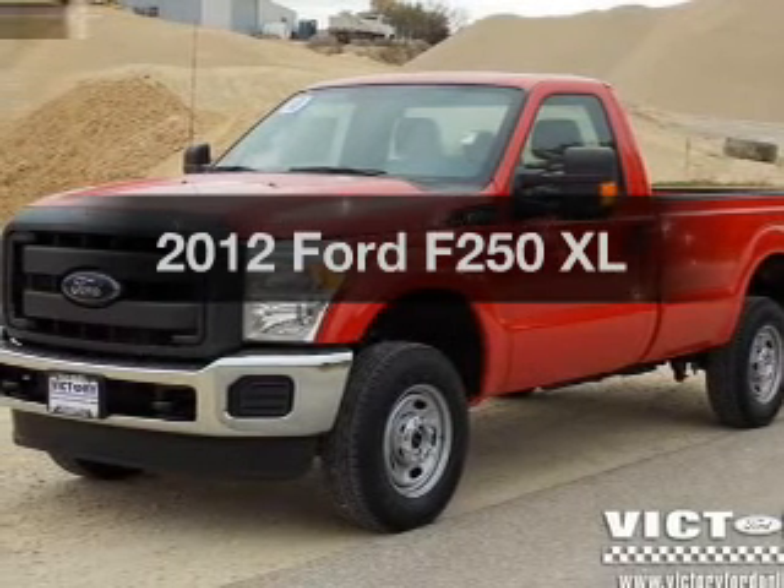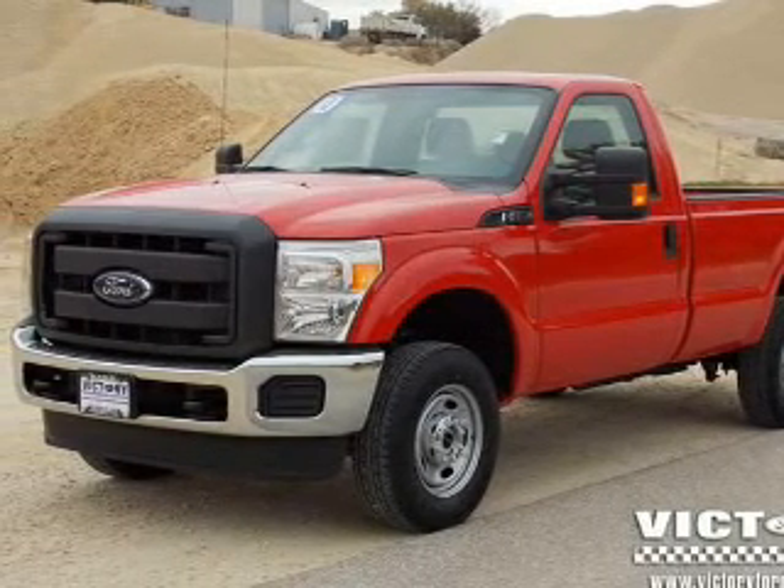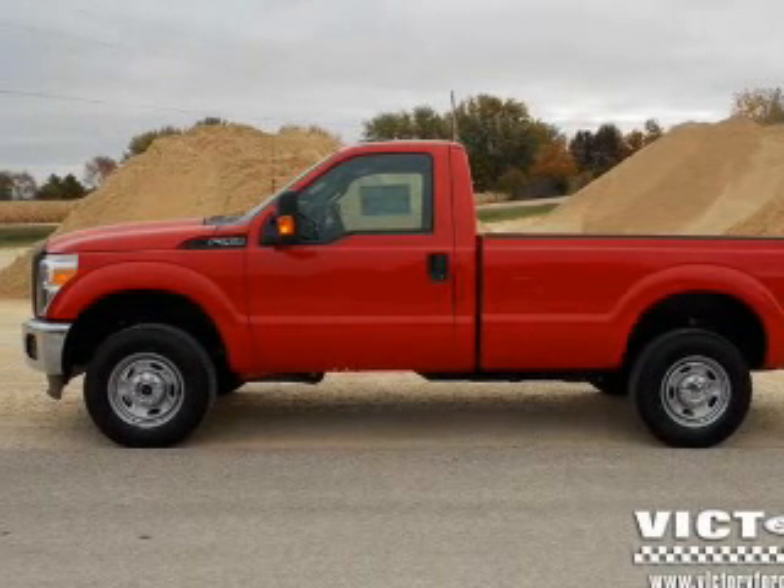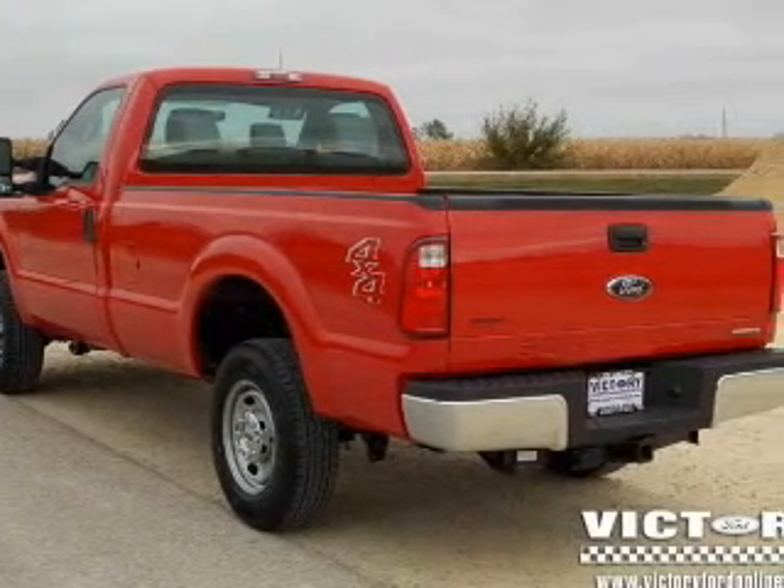Everything you need under one roof with this great vehicle. The powertrain includes four-wheel drive with a powerful eight-cylinder engine connected to a smooth-shifting six-speed automatic transmission.